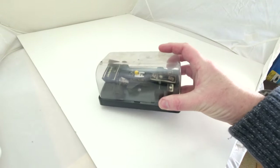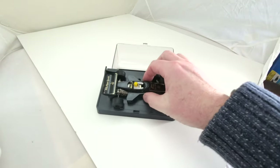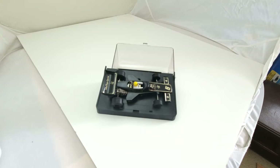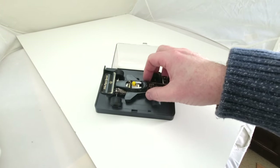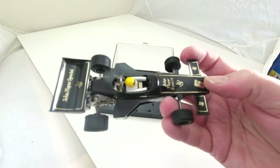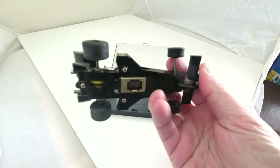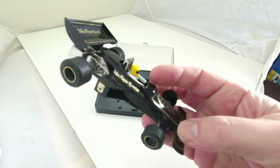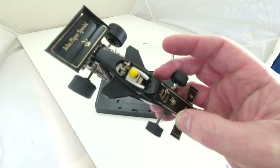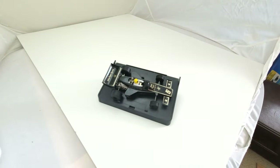One of the early ones I do remember — and this is still in the original case — was a John Player Special car. The case is a bit broken now, but the car itself is brilliant. The speed of it and the way it sticks to the track — all the parts are here, nothing missing, it still works. Really nice car. I didn't really get into Formula One stuff generally, went for rally cars more than anything.